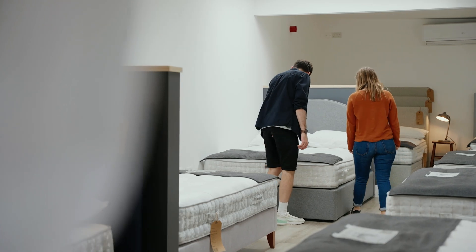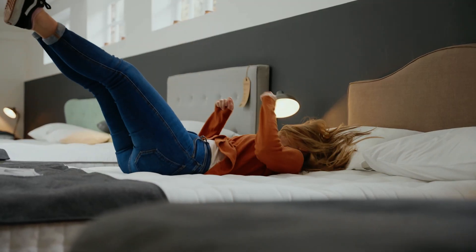No swanky showrooms in prime retail space, no sales commissions, no expensive brand advertising and no celebrity wrappers paid to lie on one of our beds. Just fair, all year round prices. We give you 100 nights to change your mind and return the mattress for a refund or exchange it for another one.